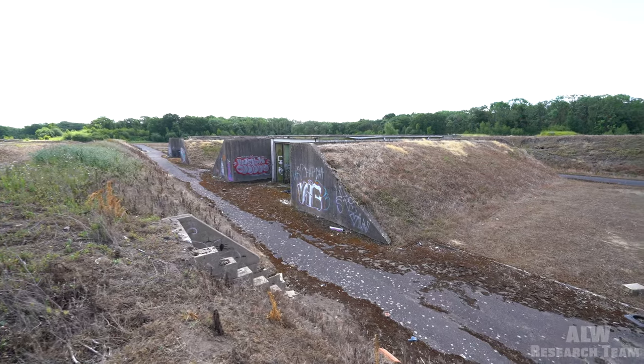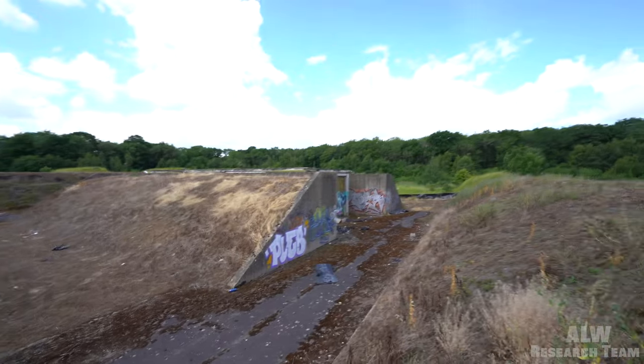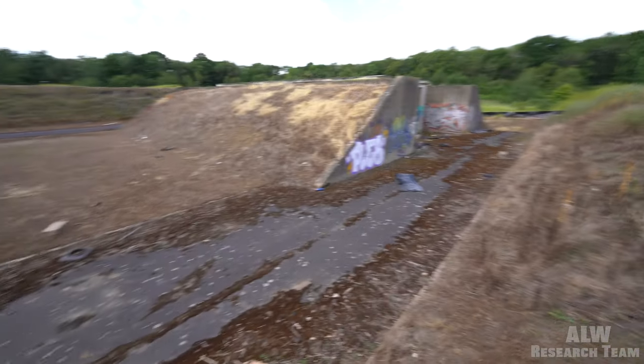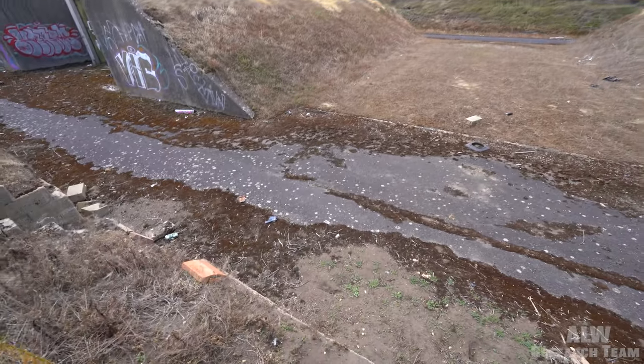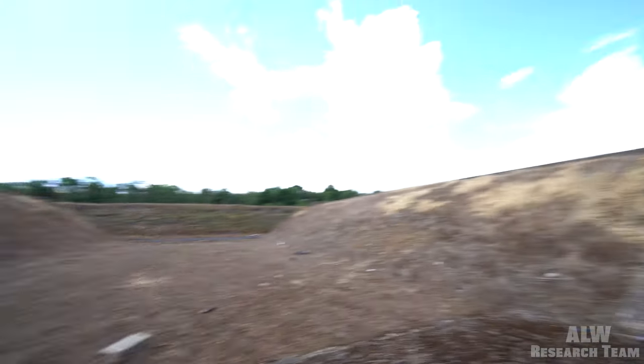Let's get down into these and discover what's left behind from the Cold War era when these were constructed. We saw some similar ones to these at Royal Air Force Library - link in the description box. Let's check this one out first.